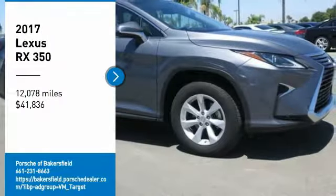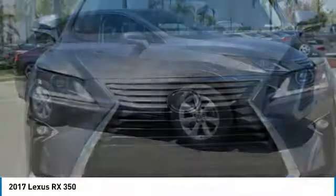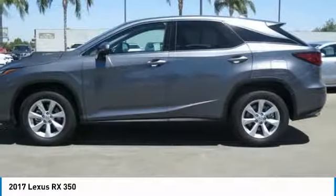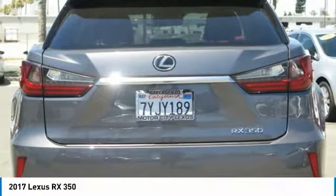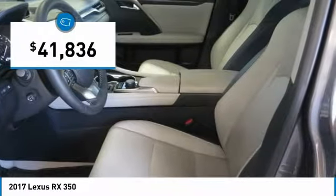Stop by and take a look at this 2017 Lexus RX300. As one of the first entries in the crossover luxury SUV segment, the Lexus RX300 provides a high seating position, available all-wheel drive, and generous cargo capacity, along with great fuel economy, and is priced below $45,000.